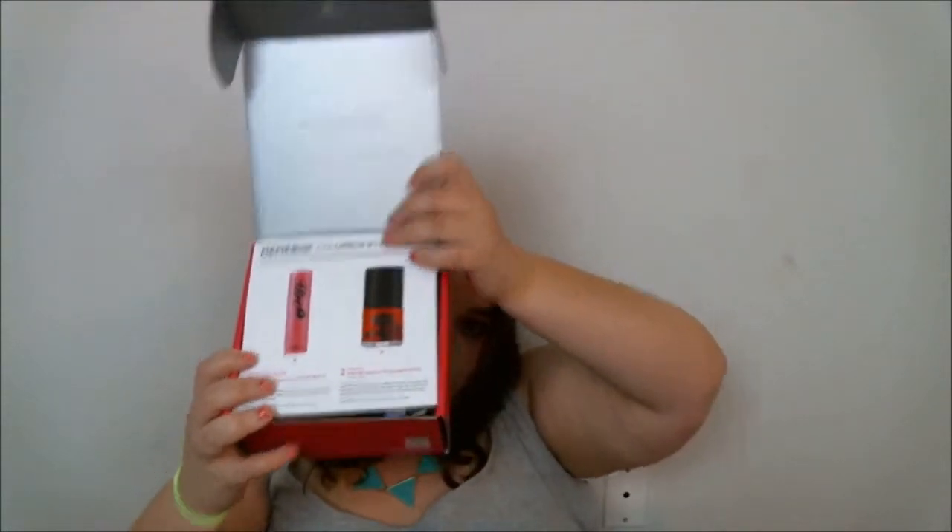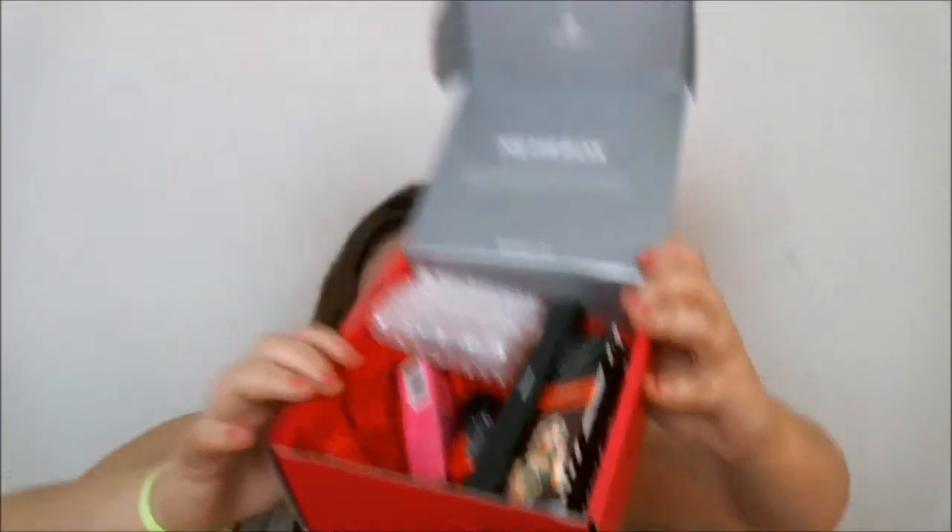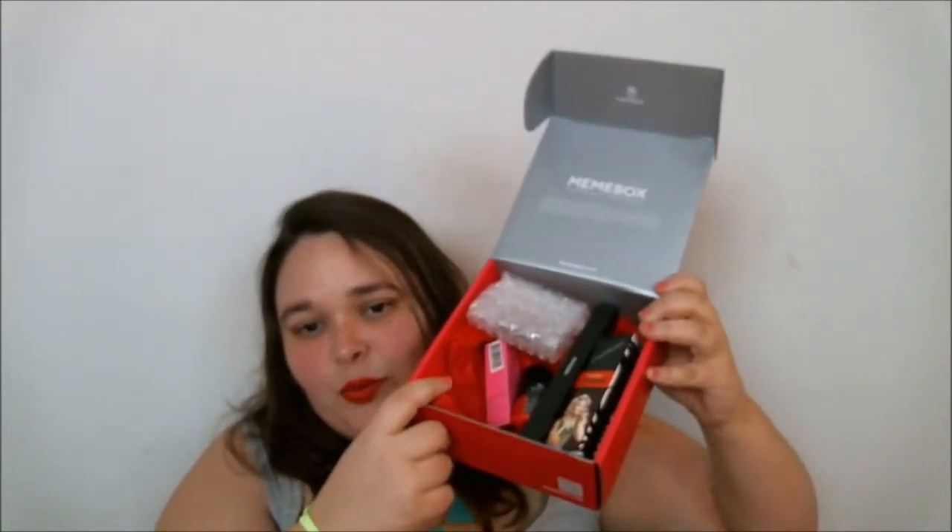So this is the Mimi Box color box number one — it's the red box. So excited. Mimi Box adds little extra touches that I really appreciate: the blue box had blue tissue paper and the red box has red tissue paper. That's kind of cool because I'm kind of a dork like that.